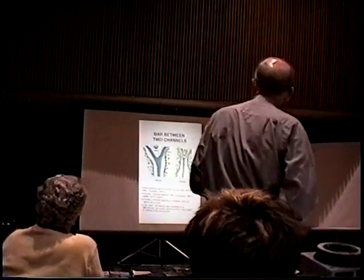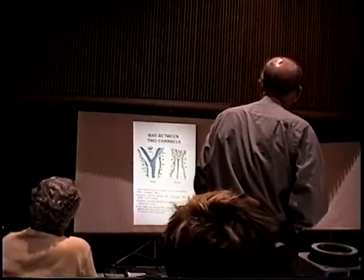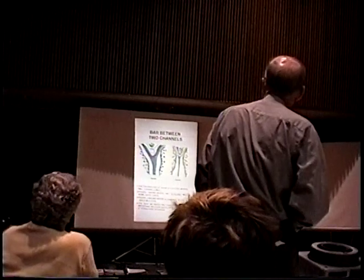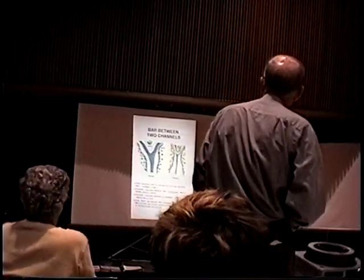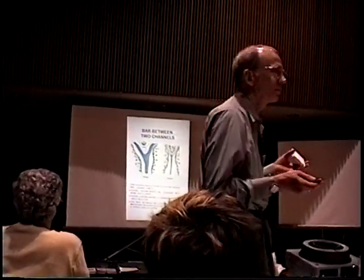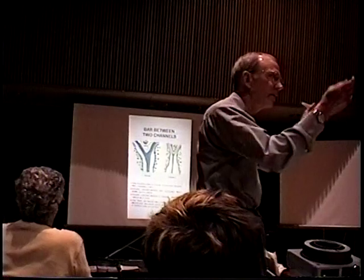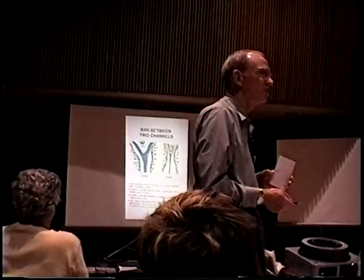A bar between two channels is a good thing to fish — where two channels come in and meet, fish often use that bar. Spring Lake has colts like this where they divide, with a little bar in between. In the springtime when fish are going up into spawning, those are great areas to check.